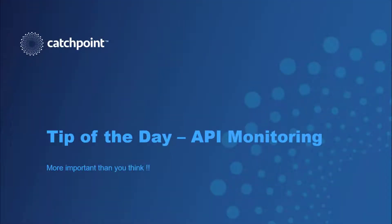Hi folks, Joe McCarthy at Catchpoint, and in this video I'll be talking about the importance of monitoring all those sneaky APIs that basically control our digital lives.